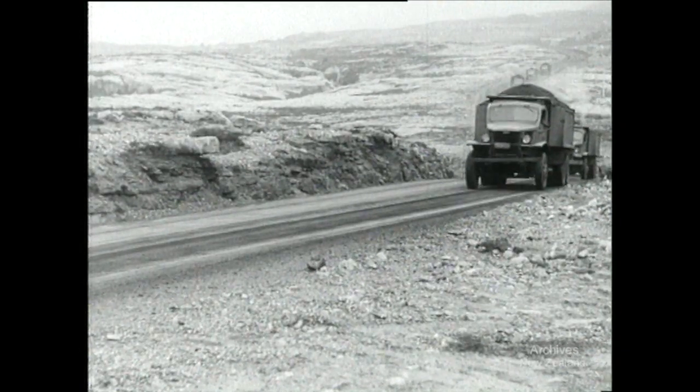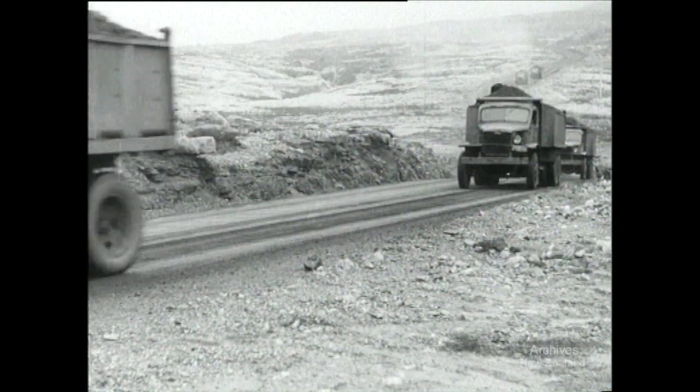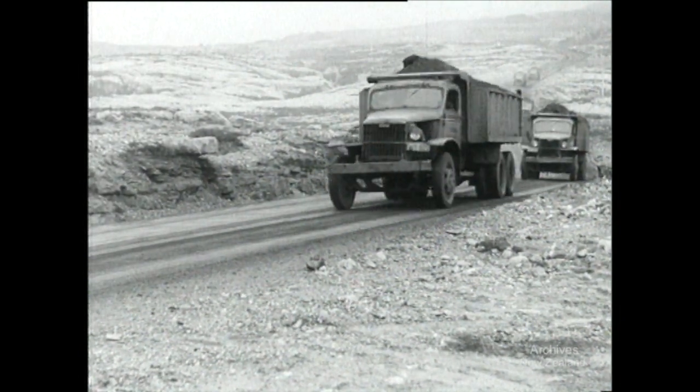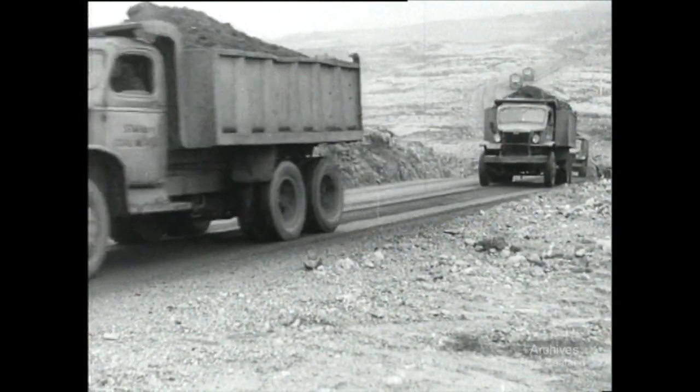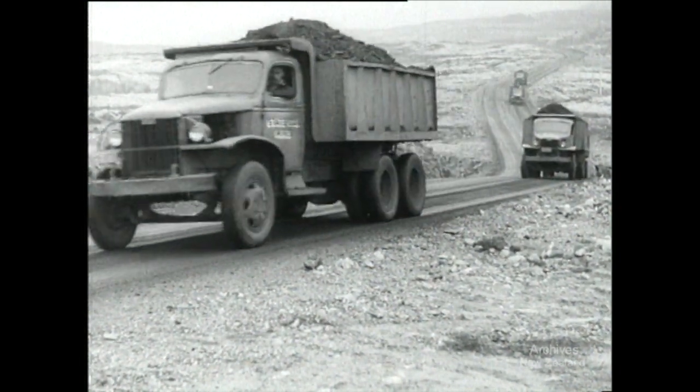A large convoy of trucks leaves the Stockton mines loaded with coal for shipment to all parts of the Dominion. A grave economic crisis in Britain makes it imperative we maintain our high coal output, for coal is still the key to high production.